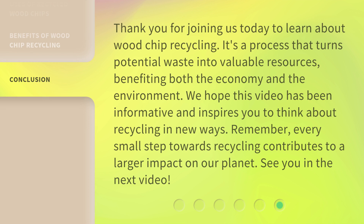Thank you for joining us today to learn about wood chip recycling. It's a process that turns potential waste into valuable resources, benefiting both the economy and the environment. We hope this video has been informative and inspires you to think about recycling in new ways. Remember, every small step towards recycling contributes to a larger impact on our planet. See you in the next video!